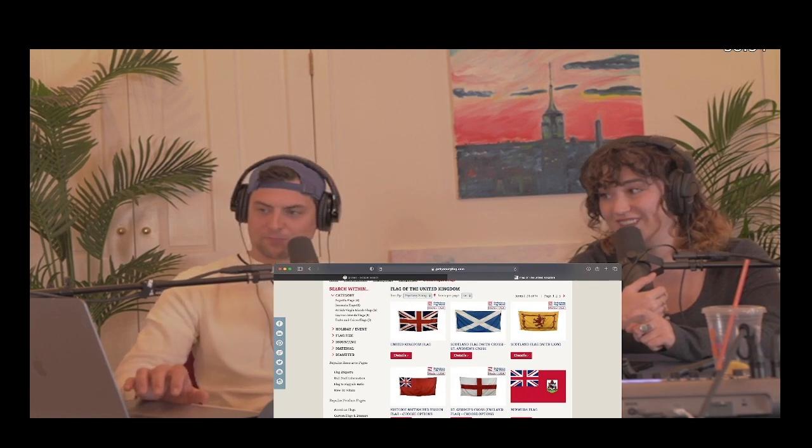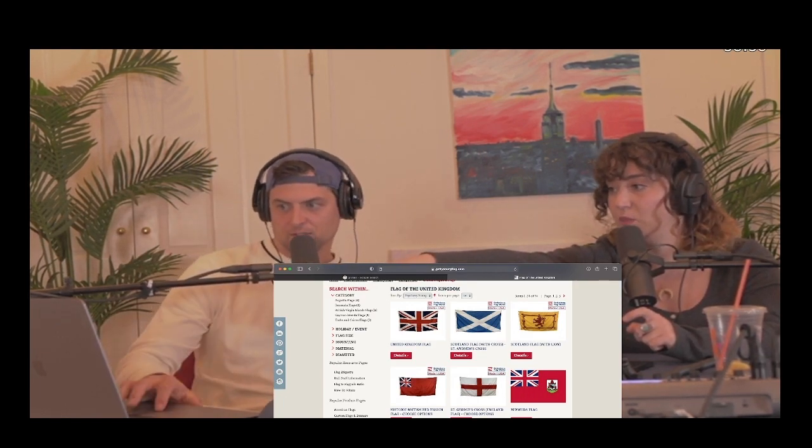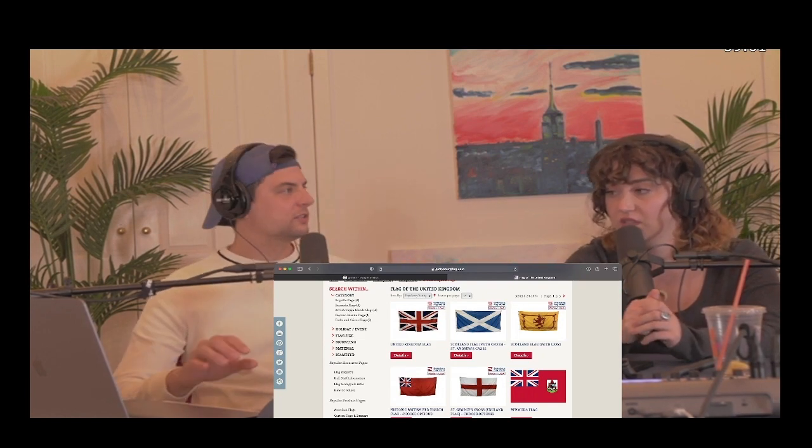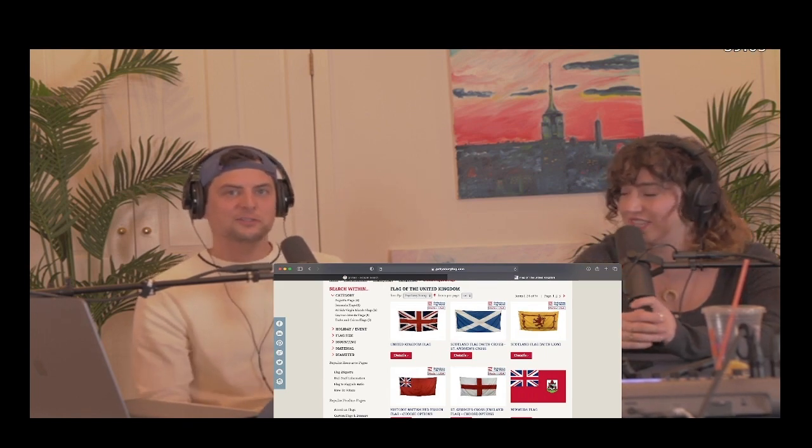Look at Scotland. Scotland's flag is cool. The flag they use is the Cross of St. Andrews — that white and blue one. Yeah, that's the one. The Cross of St. Andrews. Yeah, it's a beautiful flag. I love saying that in a Scottish accent. St. Andrews. The Cross of St. Andrews.